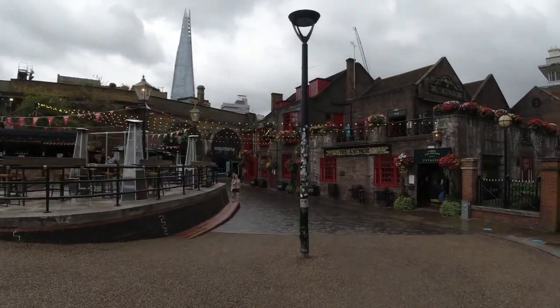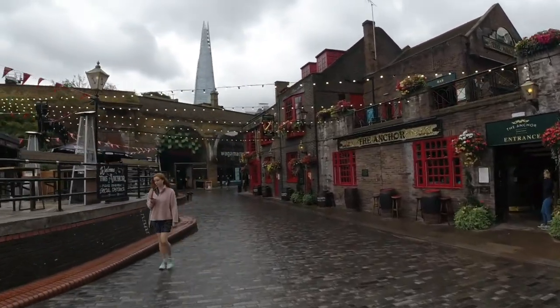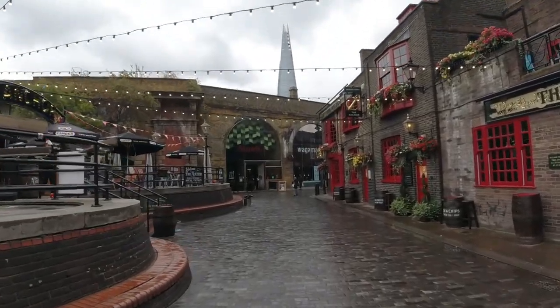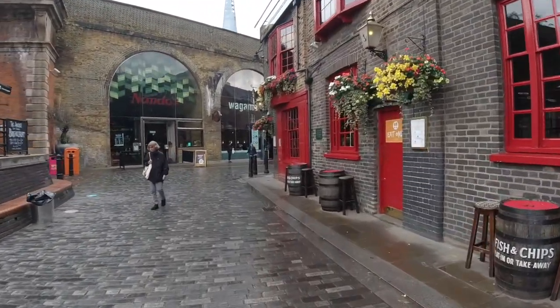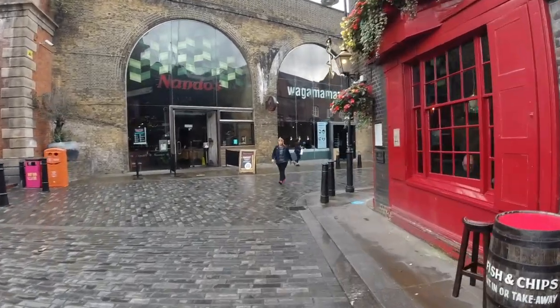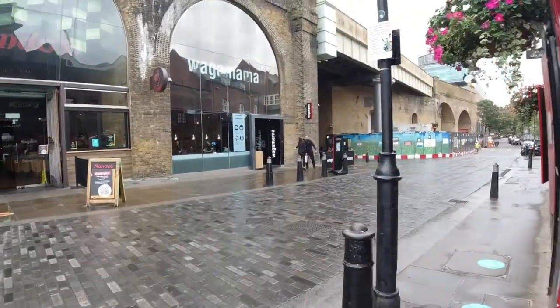It's not that far now from Tower Bridge. You can see the Shard, which is about where Tower Bridge is, near there. Lots of restaurants, lots of nice pubs, lots of places to stop. You've got big chains. There's something for everybody.